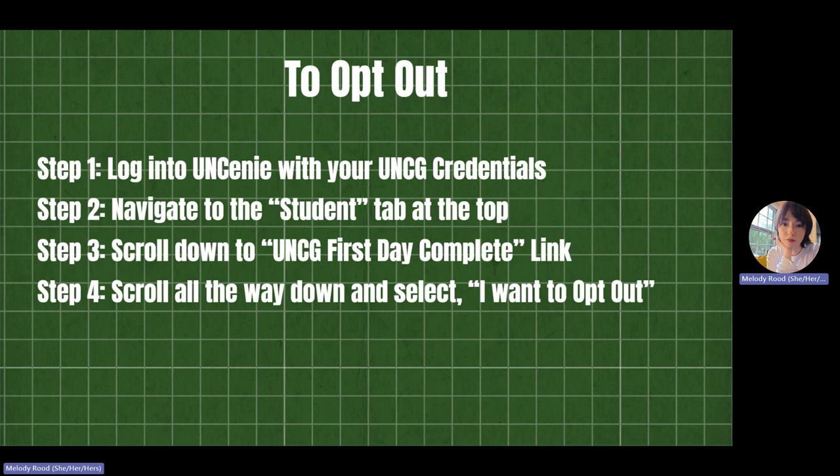If you have questions about whether or not you should stay opted in or opt out of First Day Complete, the librarians at UNCG can happily assist you through that process. Thank you.